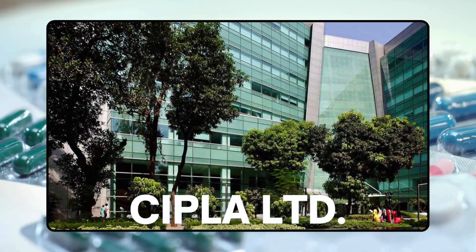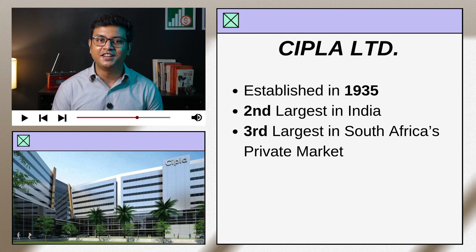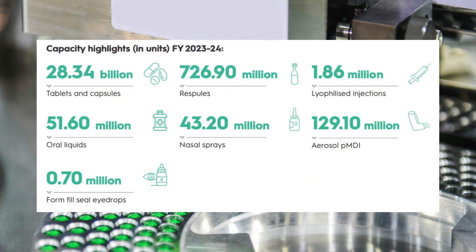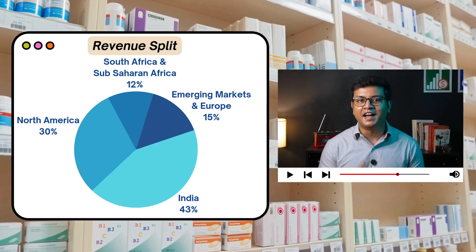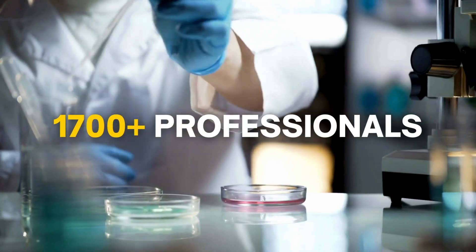Now let's dive deep into the business of CIPLA Limited. CIPLA was established in 1935 and is currently the second largest pharmaceutical company in India and the third largest in South Africa's private market. It has over 46 CGMP-compliant manufacturing facilities across five countries. CGMP stands for Current Good Manufacturing Practices, which ensures high standards of quality control and production processes that enable safe and reliable products. CIPLA generates 43% of revenue from India, 30% from North America, 12% from South Africa and Sub-Saharan Africa, and the remaining 15% from emerging markets and Europe.